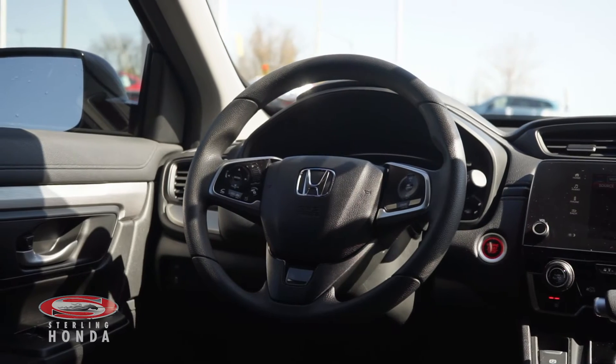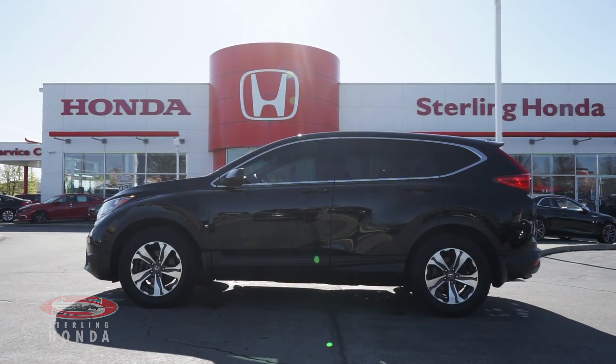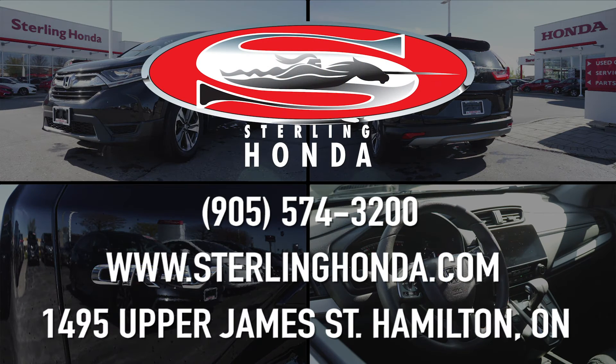That concludes this video tour of this 2017 Honda CR-V LX. For more information on this exceptional vehicle, visit SterlingHonda.com or give us a call at 905-574-3200.